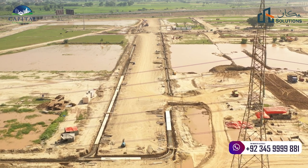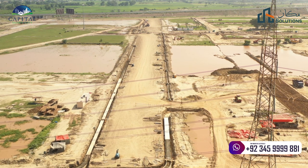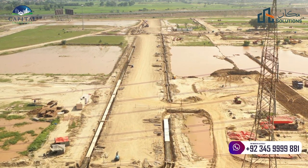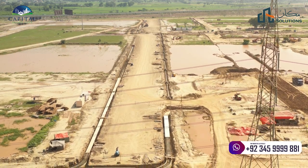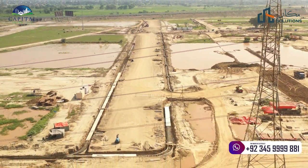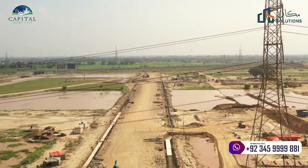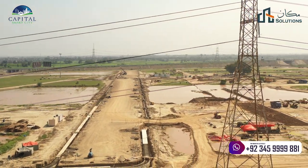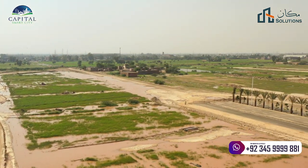In this zone, the plots available are only 5, 7, 10, 12 marla, and 1 canal plots. Not even 2 canal plots have been launched yet. But in these plots there are commercial plots, which are sizes of 4 and 8 marla.